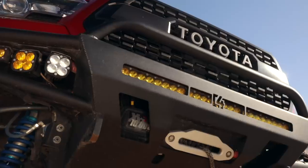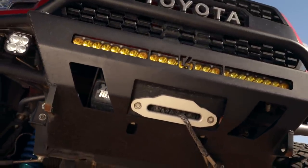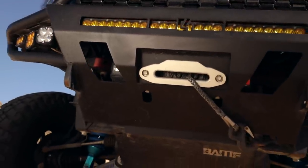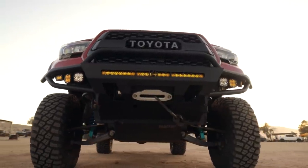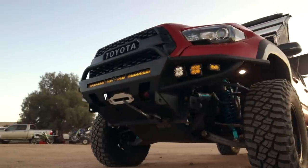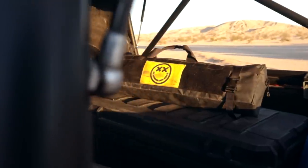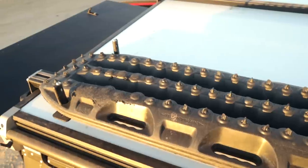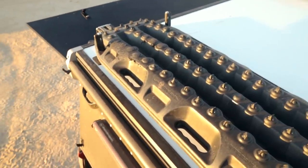For recovery gear I've got a Smittybilt 10,000-pound winch with synthetic line up front — only used it a couple times to help other people but it's been great. I've got a KB Voodoo soft shackle, a hard shackle from a hardware store, and a Dead Man Off-Road recovery kit — it's got a tree saver and you can use it for self-recovery in sand. I also have a set of MaxTrax, and as much as people make fun of them, they work really well.